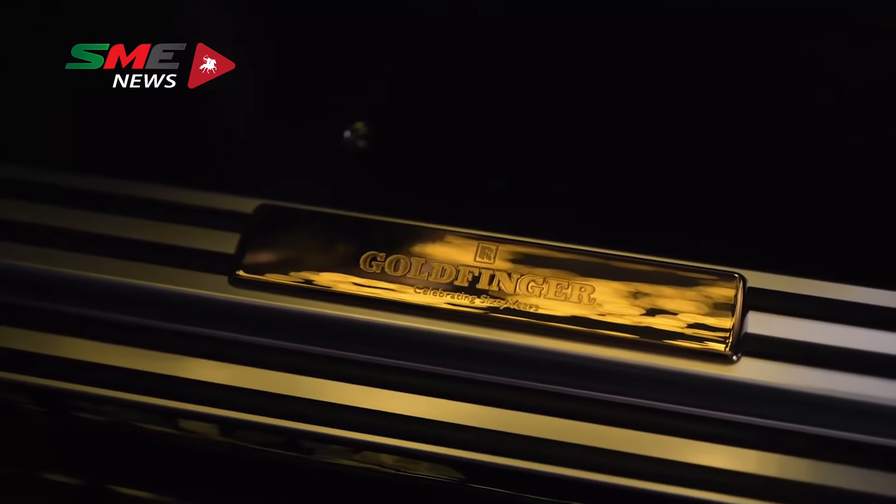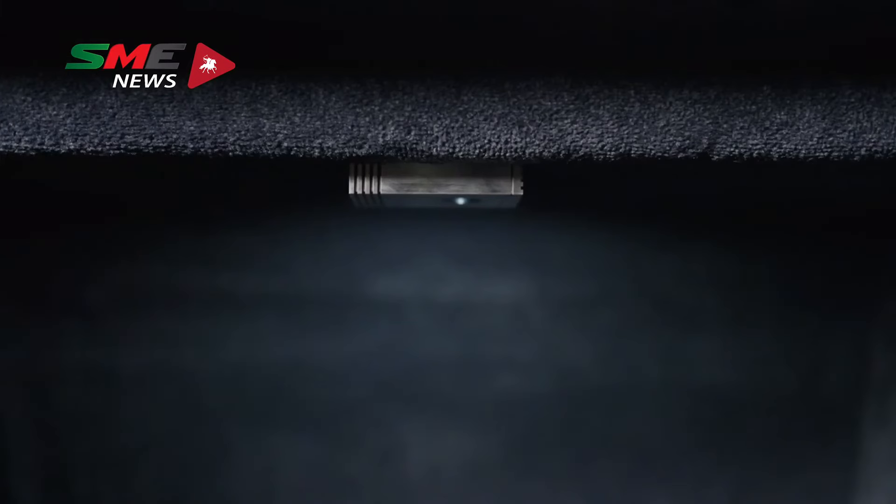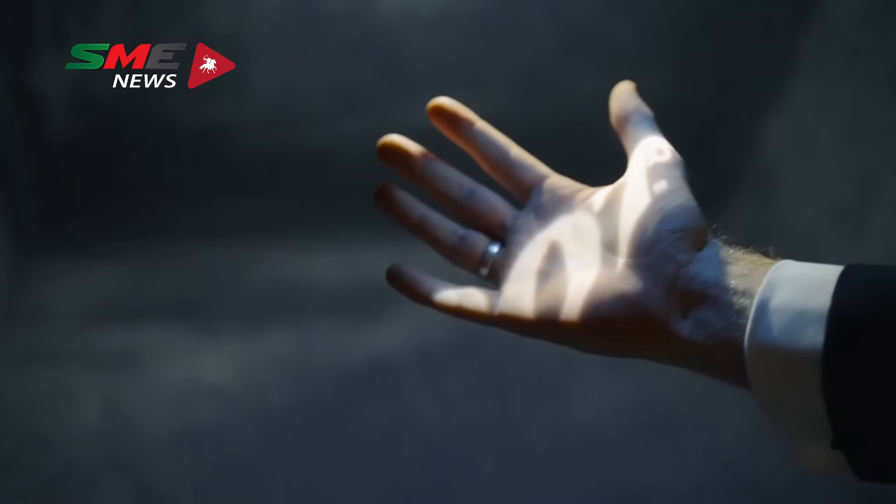Throughout the car, we've placed a few fun Easter eggs. For example, there's a small device in the boot, designed to look like the tracking device Bond places in the rear of Goldfinger's Rolls-Royce, to trace him to his smelting plant in Switzerland. Here, it acts as a projector for the 007 logo.